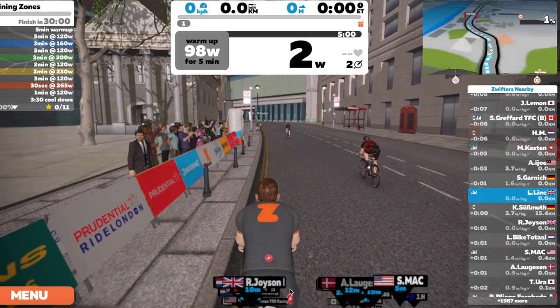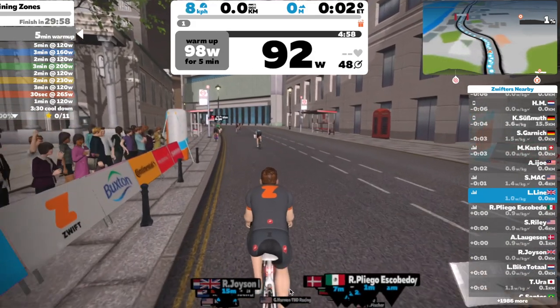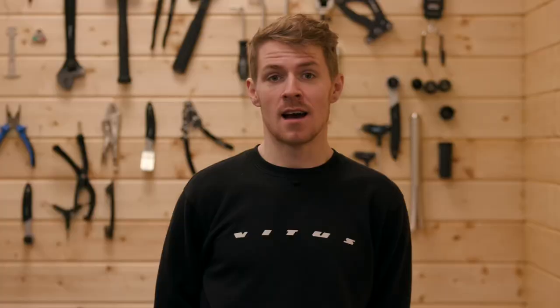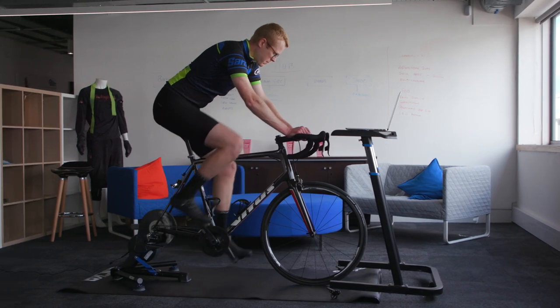Tip number two is warming up and starting fast. If anyone's done a Zwift race before, you'll know the start of the race is always the hardest, and you'd be surprised how many people actually get dropped at the start of a race and their race is over before it's even started.